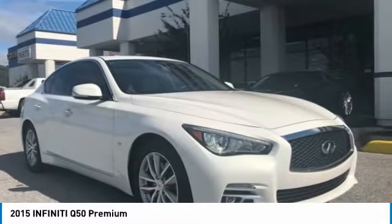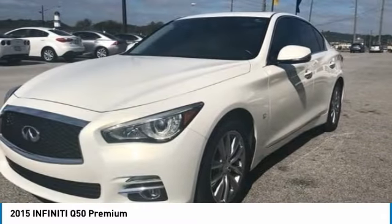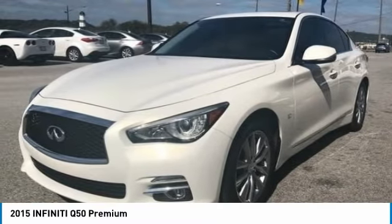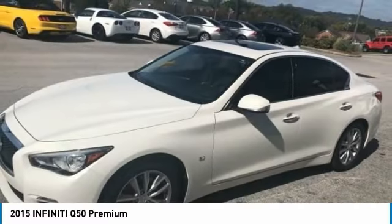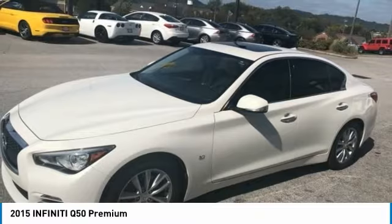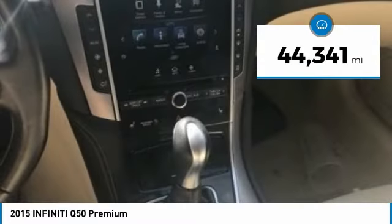The breathtaking performance of Infiniti's Q50 engine leaves nothing to be desired. The engine block is crafted out of aluminum alloy to help reduce weight and increase responsiveness, giving you incredible power and a truly thrilling drive. This vehicle has less than 45,000 miles.